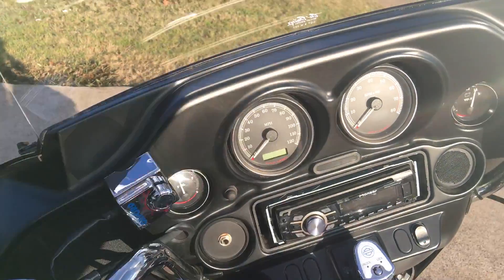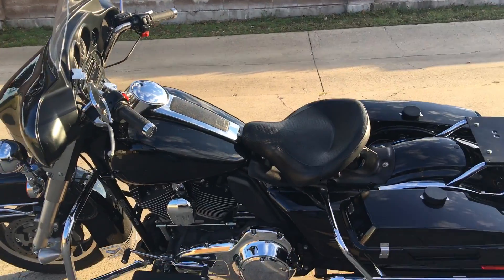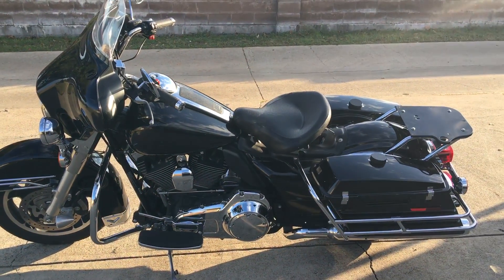No issues with it mechanically at all. Just a few little cosmetic things. It's a beautiful ride.